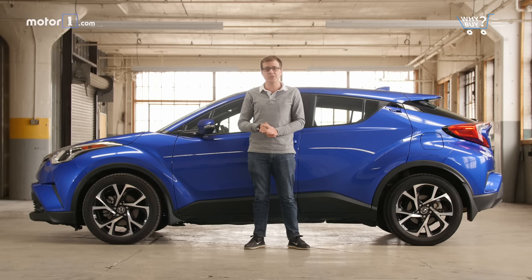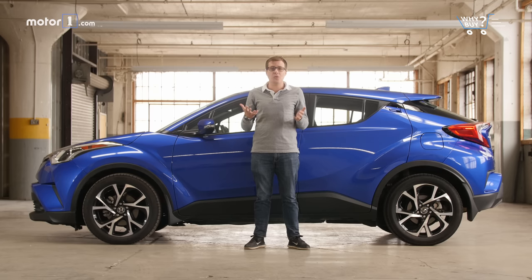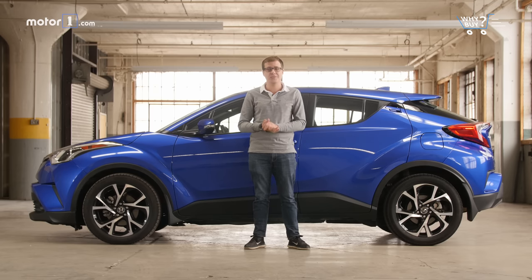The C-HR is nowhere near as fun to drive as its wild design might suggest, it doesn't have as many features as its competitors, and it doesn't even offer all-wheel drive — one of the main reasons to consider a small crossover. The Toyota C-HR is affordable and its compact size makes it easy to use in the city, and the exterior styling is cool. But from a practical standpoint, it's tough to recommend when competing small crossovers offer better equipment, better fuel economy, and a more satisfying driving experience.